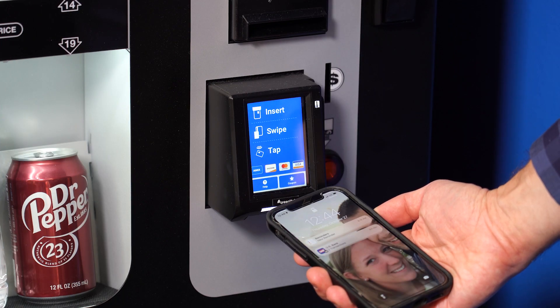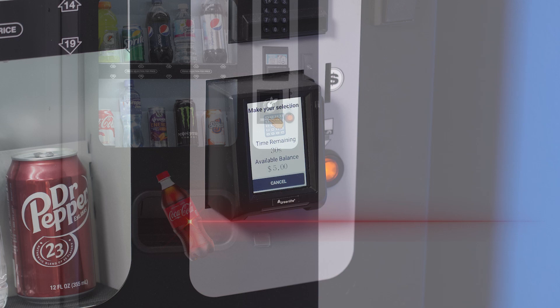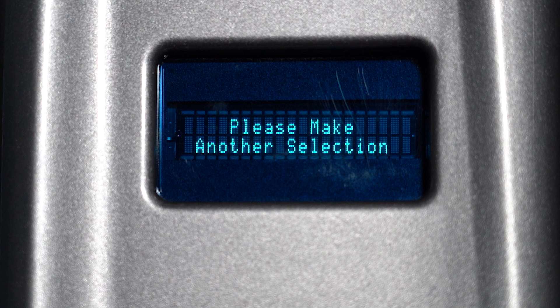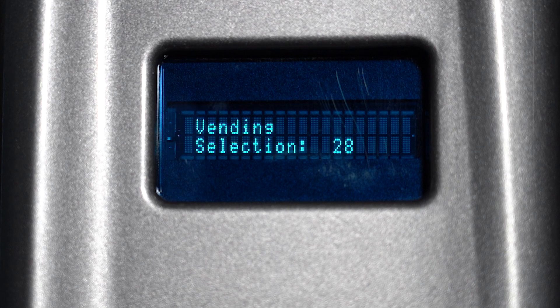Customers will find using the machine a great experience. The machine's vend sensor is guaranteed to detect when a customer doesn't receive their beverage. The cold drink vending machine will automatically offer the customer a credit and prompt them to select a new drink.